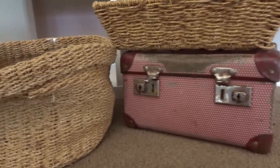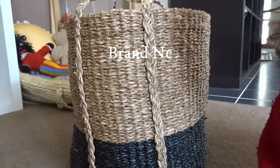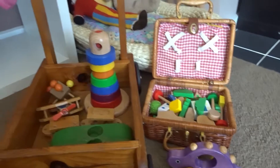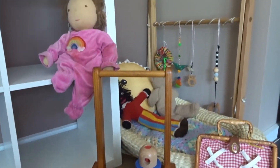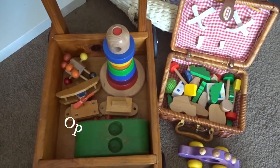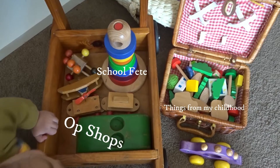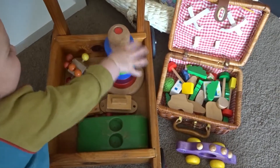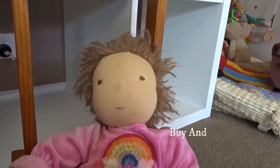We try to use all second hand baskets and boxes to store her toys in as well to reduce our waste. So these are all her second hand toys and we got a lot of them from op shops, some of them from school fetes, and then other things were just from things that we've had previously. This one as well was from a buy and sell group.